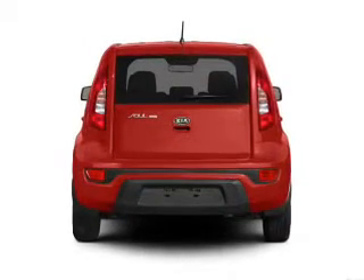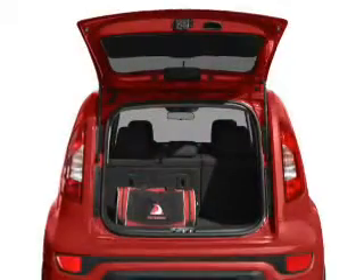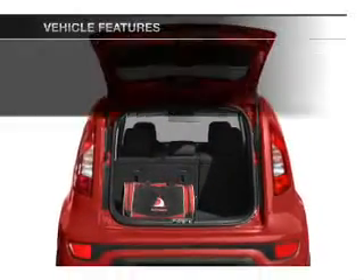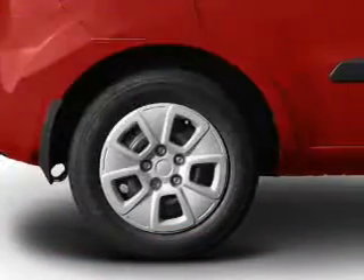stand out from the crowd with premium wheels. You will appreciate the safety feature of anti-lock brakes. Power and reliability are a great combination. This vehicle has both, and with these notable features, you won't want to miss out on the opportunity to own this amazing ride.